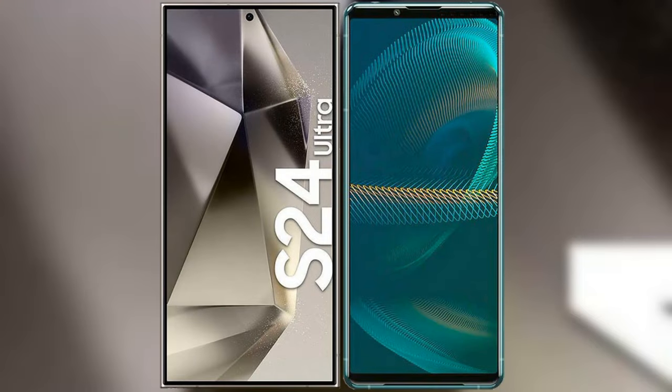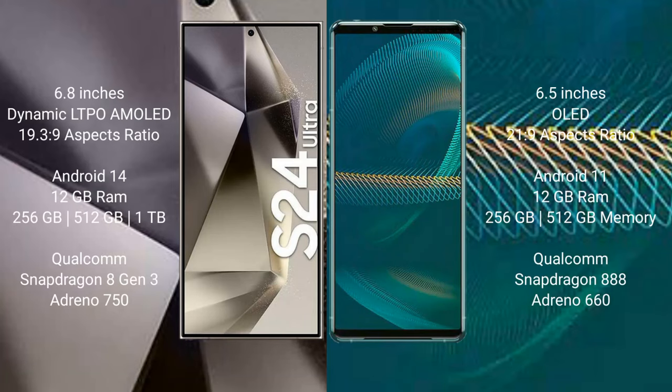I will compare the new Samsung Galaxy S24 Ultra with Sony Xperia 1 Mark III. Samsung Galaxy S24 Ultra comes with a 6.8-inch Dynamic LTPO AMOLED display and an aspect ratio of 19.5:9. Sony Xperia 1 Mark III comes with a 6.5-inch OLED display and an aspect ratio of 21:9.